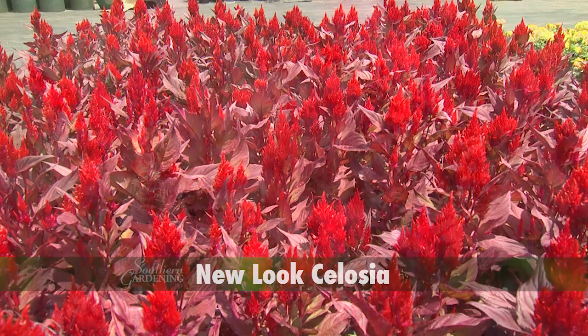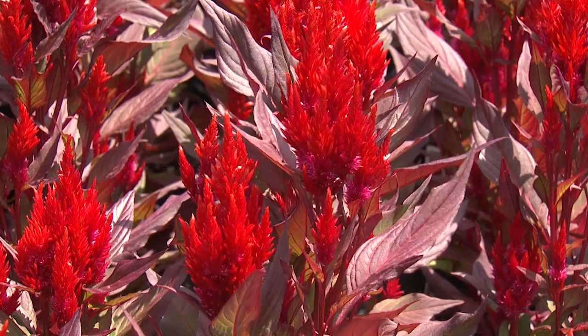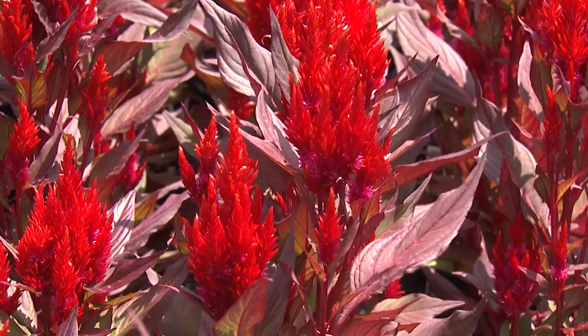If you want even more red, try New Look celosia. This variety gives a double dose of red with bright red four-inch flower plumes accentuated by deep burgundy foliage.